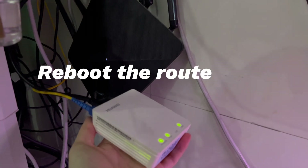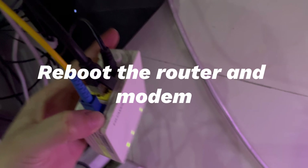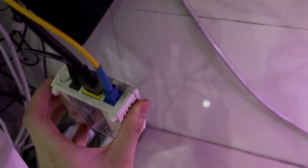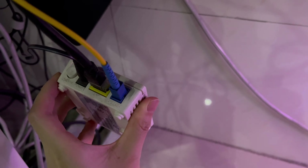Reboot the router and modem. Unplug your modem and router from the power source and leave it unplugged for one minute. Then plug your modem and router back into the power source. When you see the lights on the router turn back on, try to connect the iPhone to the Wi-Fi again and see if it disconnects randomly.